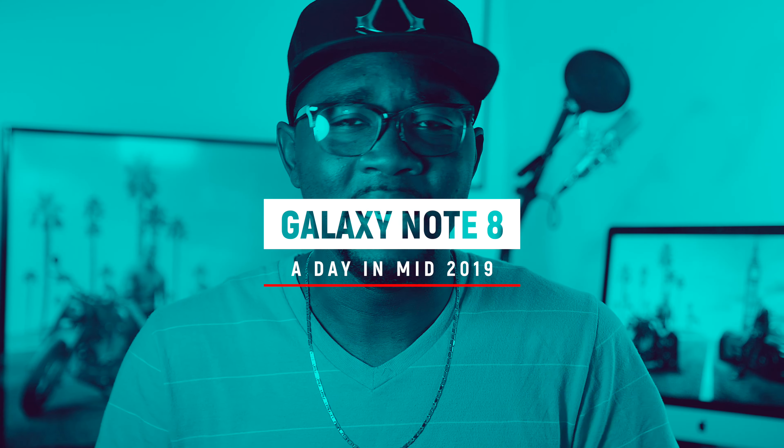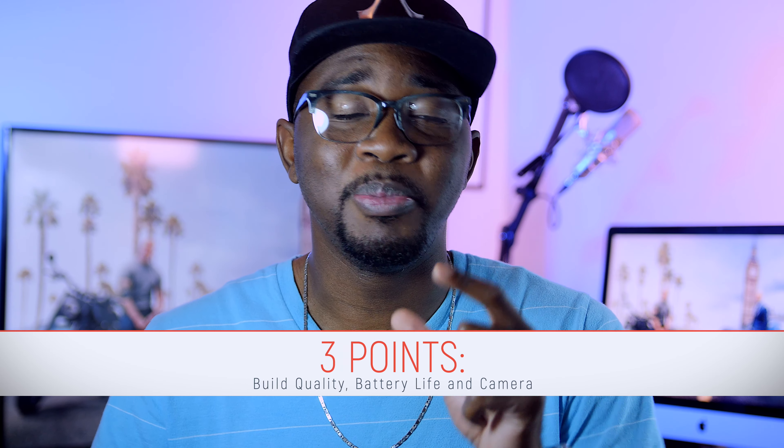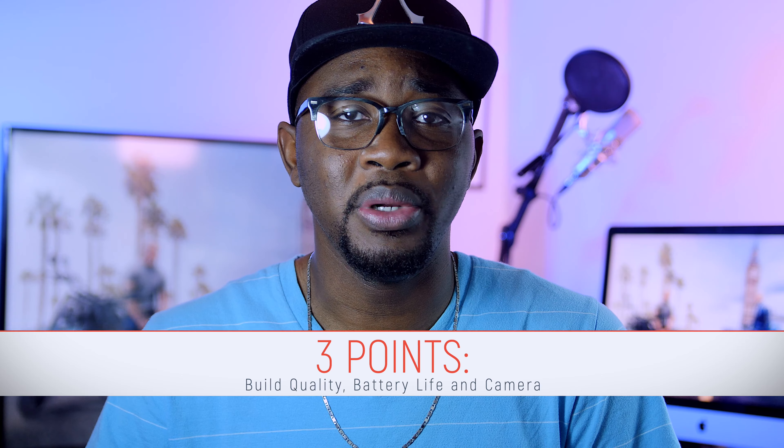Hello guys and welcome to another video. Now that the Samsung Galaxy Note 10 is upon us, after popular demand I thought it would be a good thing to take a look at the Samsung Galaxy Note 8 today. This is not gonna be a traditional review — it's gonna be a day-in-the-life vlog. Is the Note 8 still a good contender to pick up today? We're gonna check out the build quality, the battery life, and especially the camera — those three main components that make us purchase a phone in 2019.